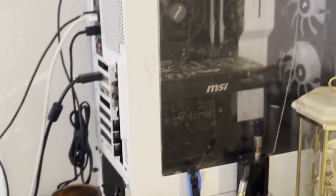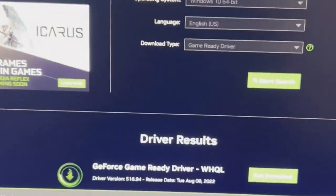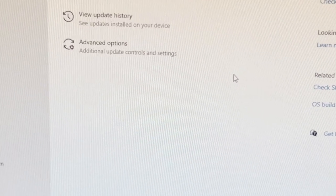Here's the corner, here's the PC. Let's try to start it. Updating the driver, updating Windows, and gonna play some tonight.